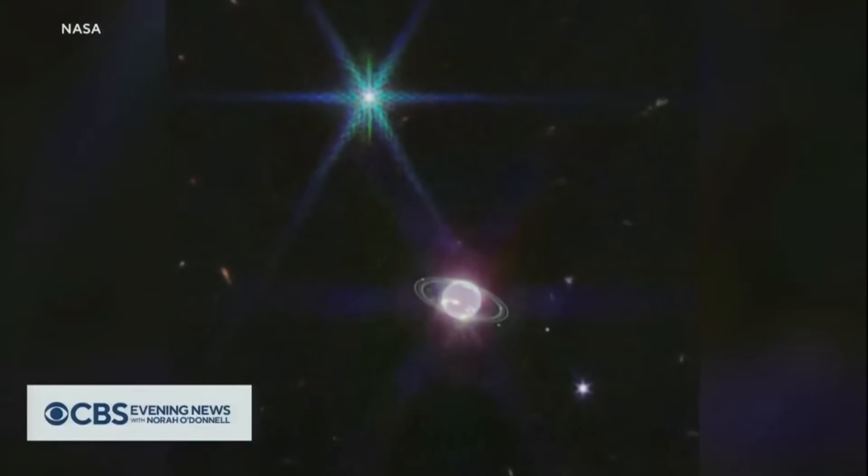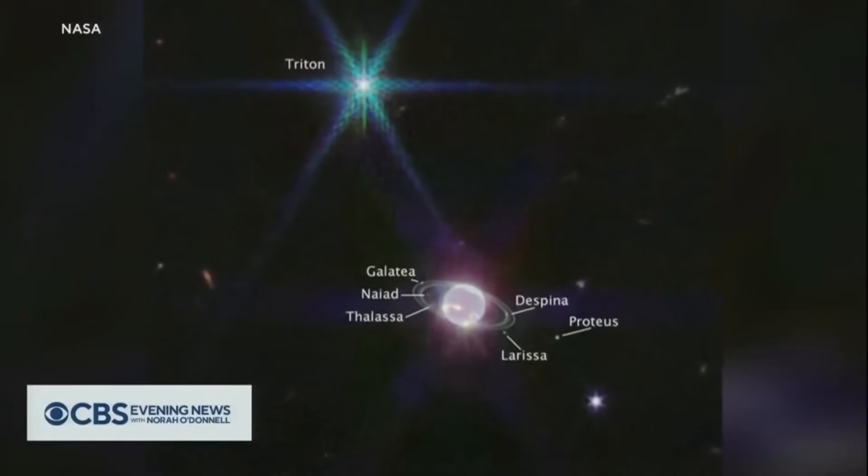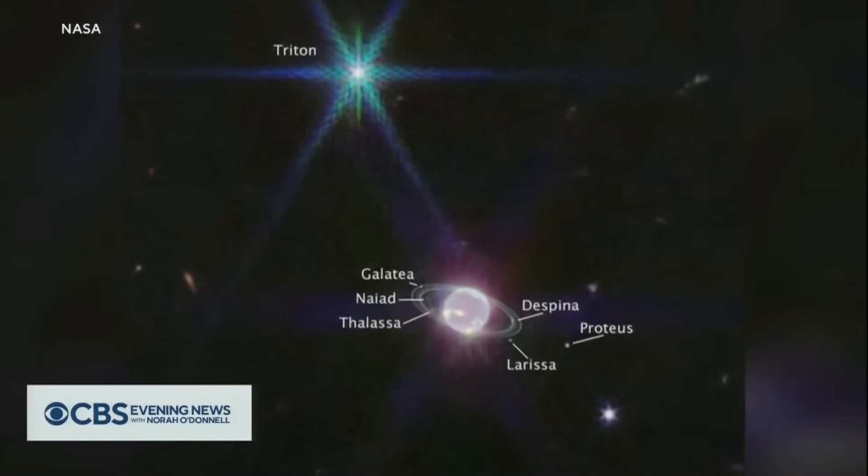We end tonight with the clearest pictures yet of Neptune, the most distant planet in our solar system. Take a look — the striking infrared images were taken this summer by the James Webb Space Telescope.